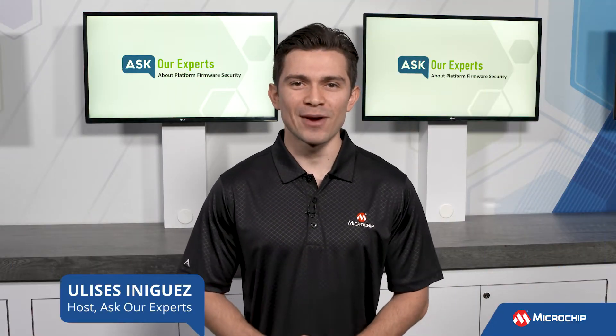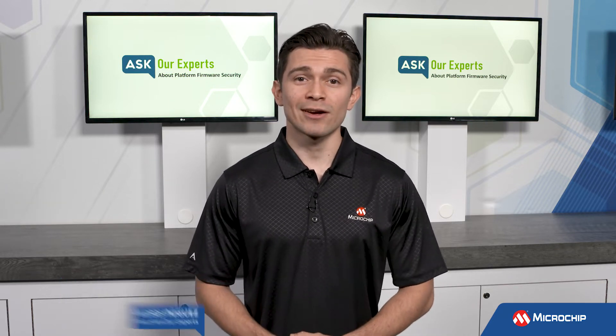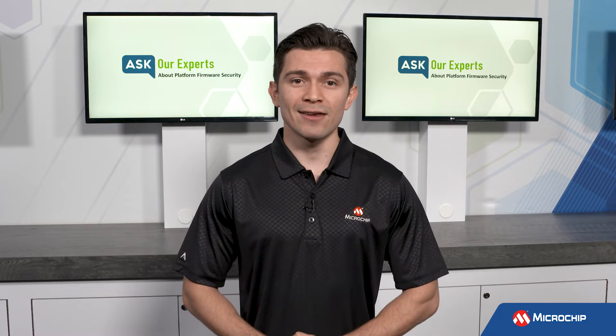Hi everyone, Ulysses here again for Microchip Technology. Welcome back to Ask Our Experts. We are talking about platform firmware security again, and to help answer our question, we bring in Brandon Weakley.